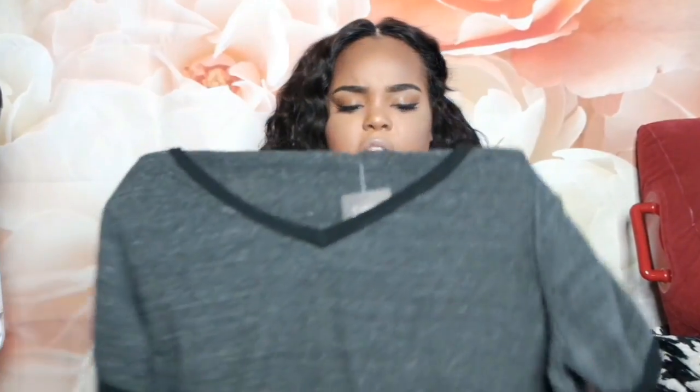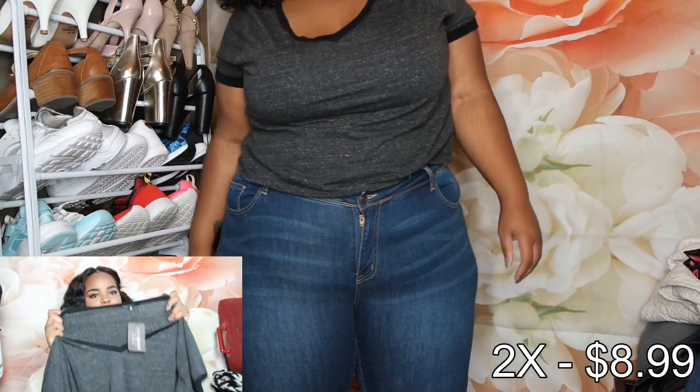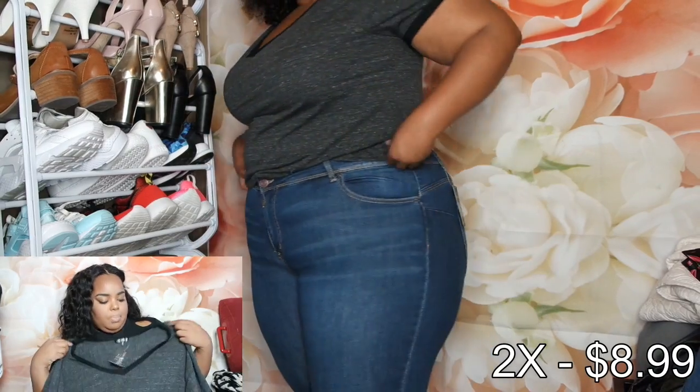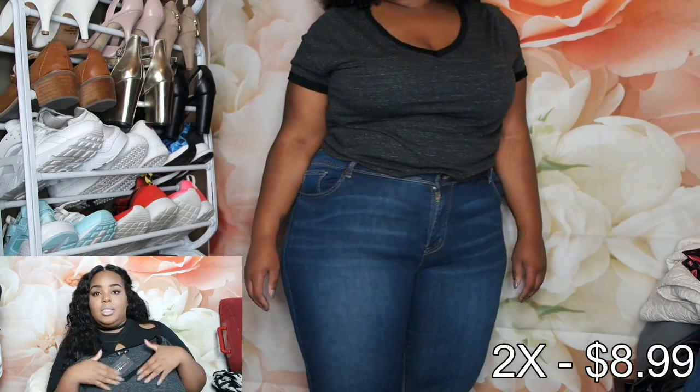I have eight pieces that I want to show you and I'm going to start off with this top. So this is a size 2X. Of course I'm going to leave the sizes and all that good stuff on the screen. This is really just a crop top in a 2X and I was super surprised by the way it fit because it fits so perfectly. I am a 2X up top most of the time and a 3X on the bottom. I just really like the way this fit. It comes down to a nice length. It's pretty thin — I can see the camera through it but when I put it on you couldn't see anything through it. I like the way that the V is — it comes to a modest V. It's not showing all your cleavage but it is giving you a little bit of sex appeal.